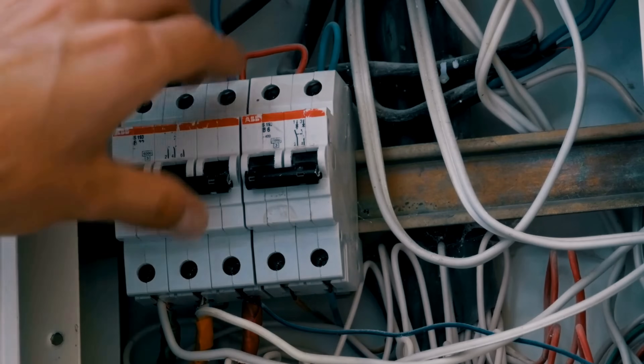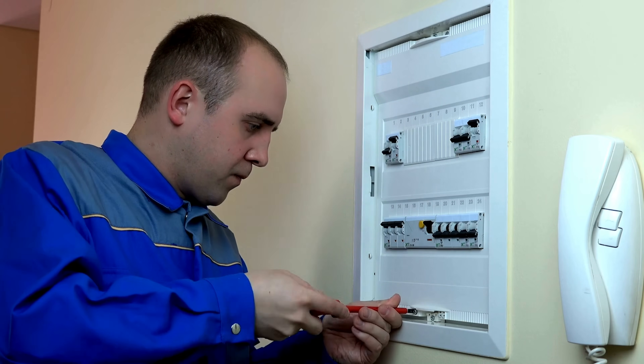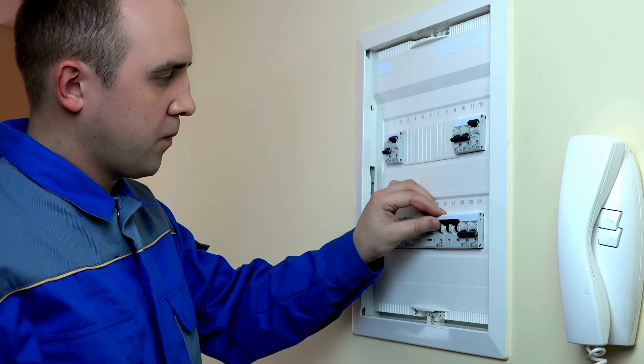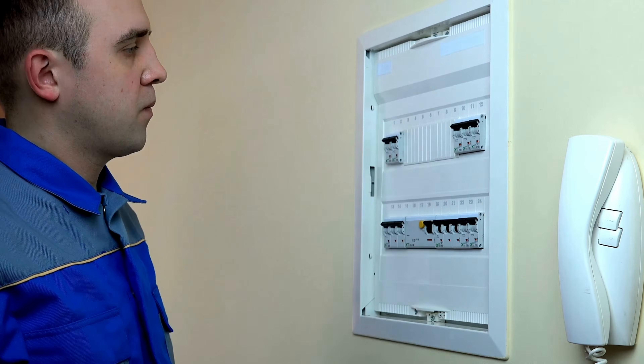In conclusion, circuit breakers are much more than just simple switches. They are life-saving devices that protect us from the hidden dangers of electricity. Whether in our homes, businesses, or industries, they stand guard, ensuring that our electrical systems remain safe.